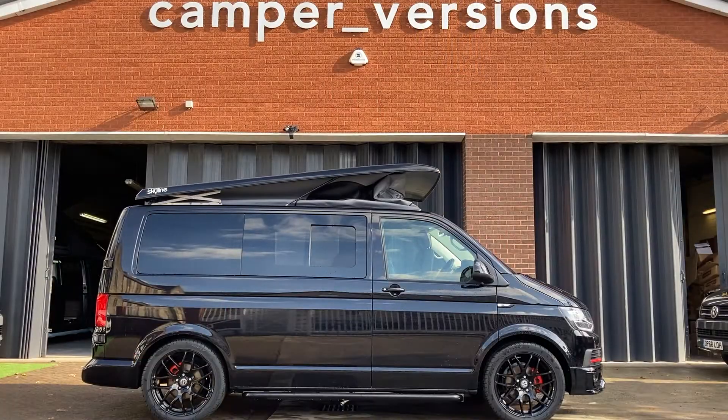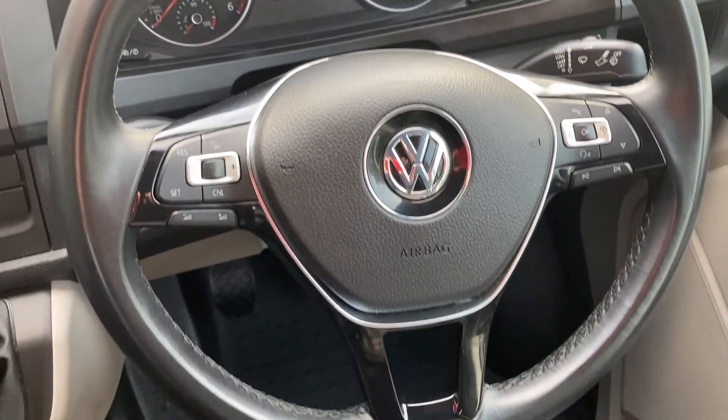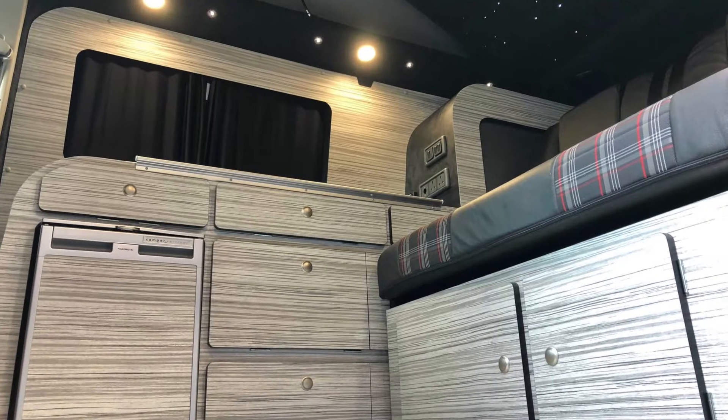It has an elevating pop-top roof and additional bed with low mileage, air conditioning, cruise control, multifunction steering wheel and a whole host of other extras.